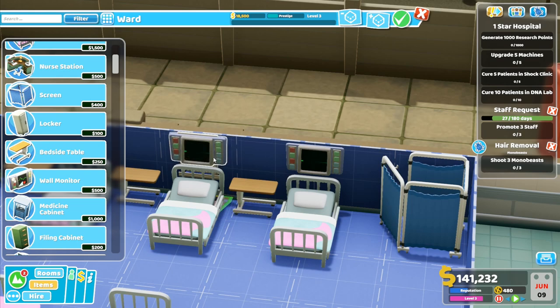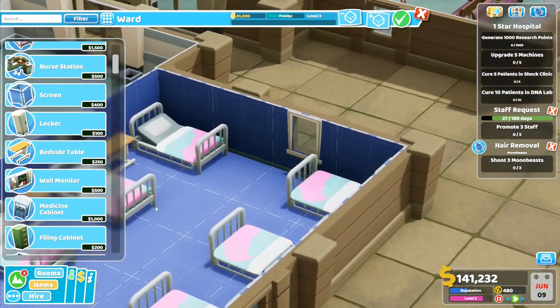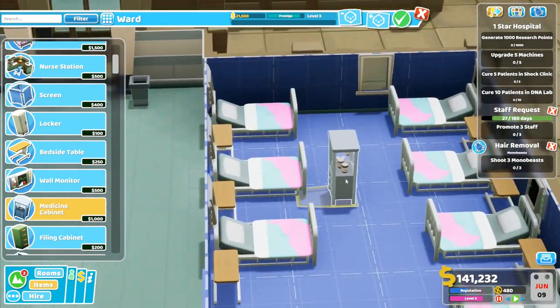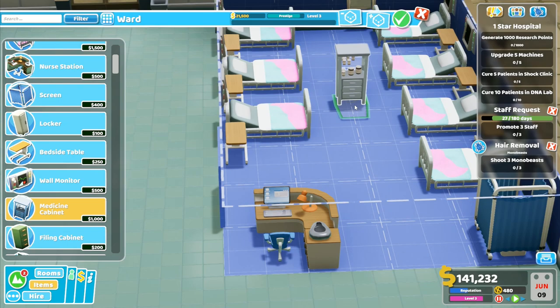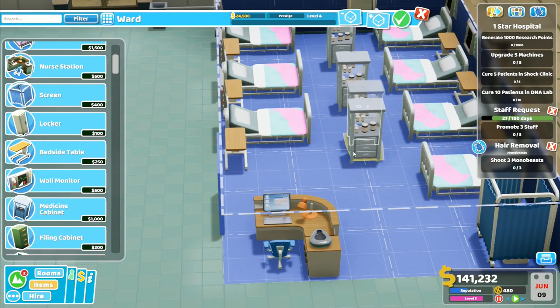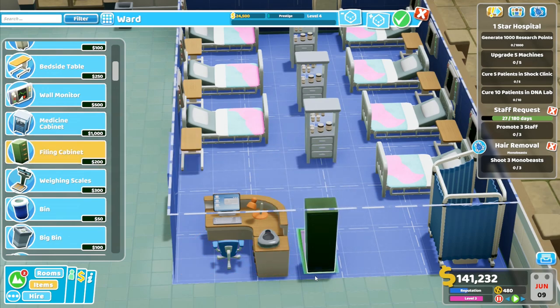Wall monitors — I'm going to ignore the fact that we've got those windows there going to the outside, because I want to put all of this other stuff in. We'll put wall monitors above every single bed, because that helps as well — and that is 1% treatment and 1% diagnostics. Medicine cabinets — I can't fit one there. What I've done previously is stick them in the middle of the room, and I've been in hospitals and seen medicine cabinets in the middle of a room, done like that so it's accessible from both sides for treating patients.